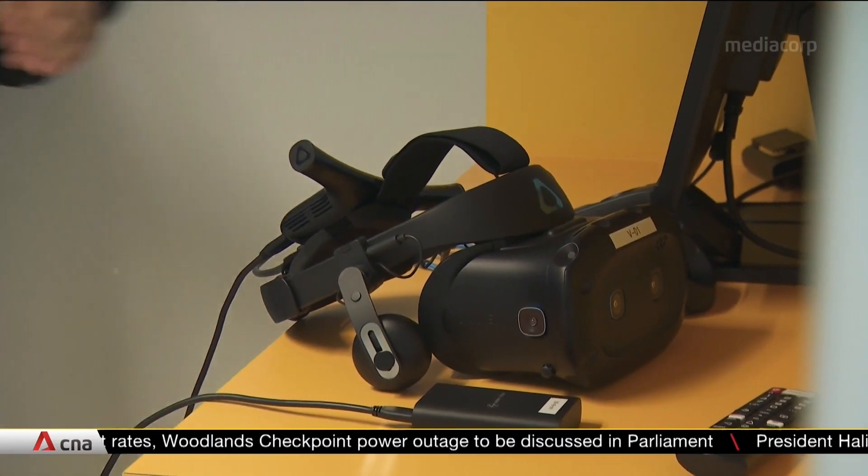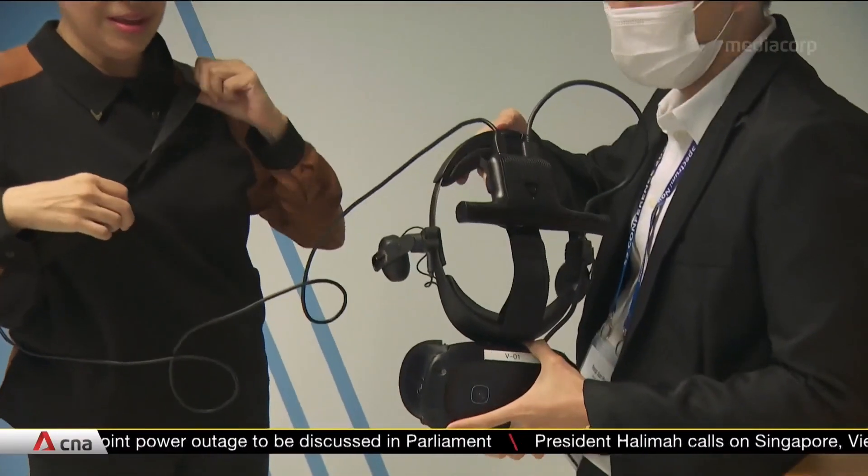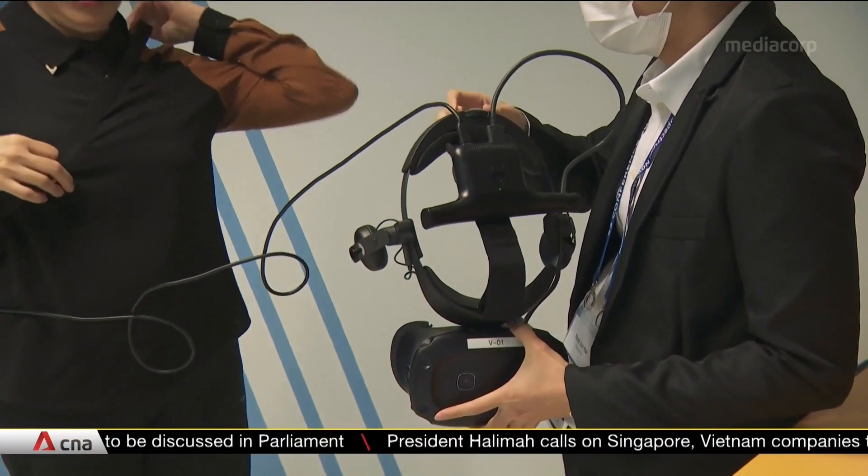To reach more learners, especially those who are younger, there are plans to expand the lesson into a multiplayer VR game.